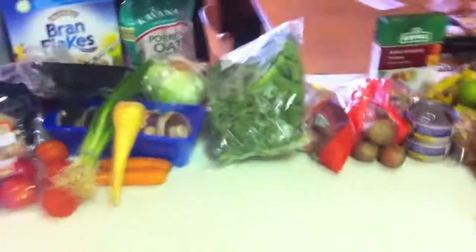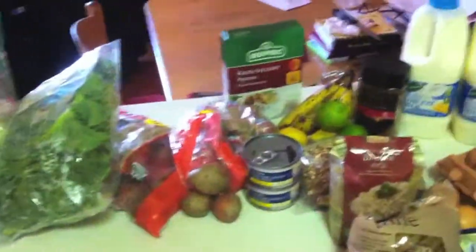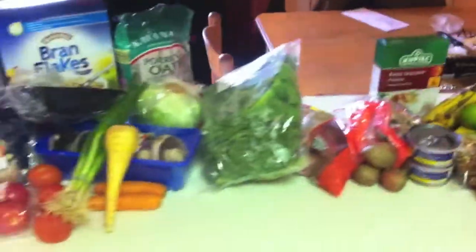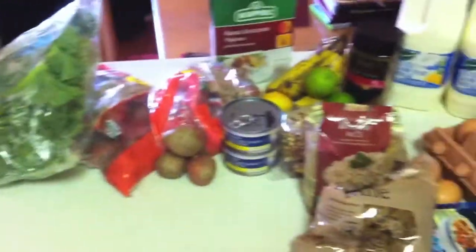Hey YouTube, Irish Silver Stack here. I'm just going to do a list of stuff I try to get into my diet. I've just gone shopping and wanted to show everybody the stuff I try to eat the most of — showing you that you can eat healthy on a budget. I'll show you meats as well.